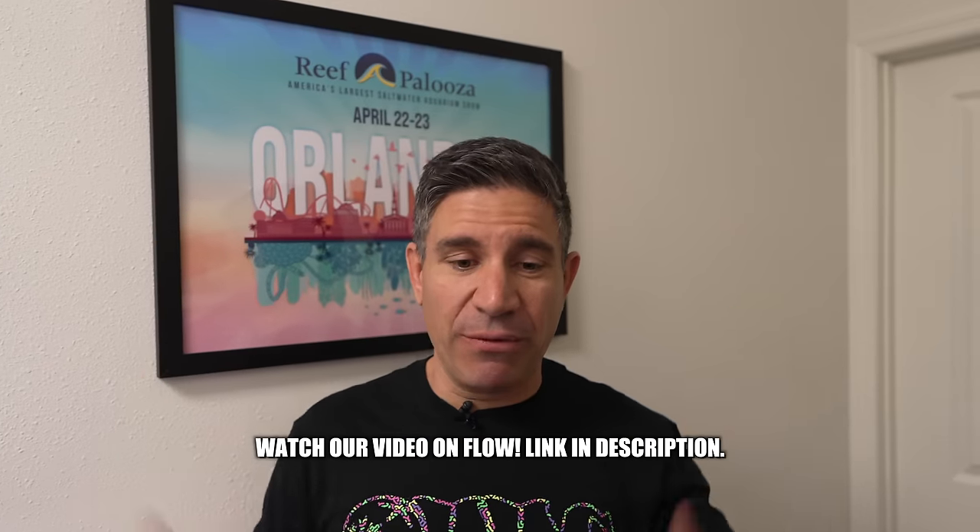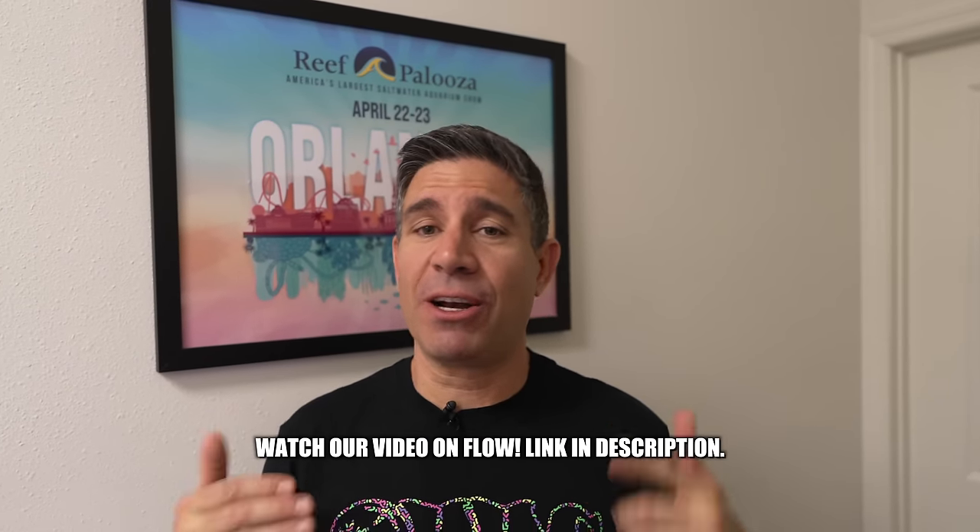Alright guys, we're done for today — I hope you enjoyed the video. It's a wrap — pun intended, a wrap is coming soon. We noticed you guys enjoyed the flow video, so now we did this lighting video. There were a lot of things I didn't know that I learned today with Josh. Hopefully you guys learned something new too. I'll give you guys an update in two months — the tank is looking phenomenal. Don't forget to subscribe to our channel, give us a like, post some comments below. We'll see you guys soon!